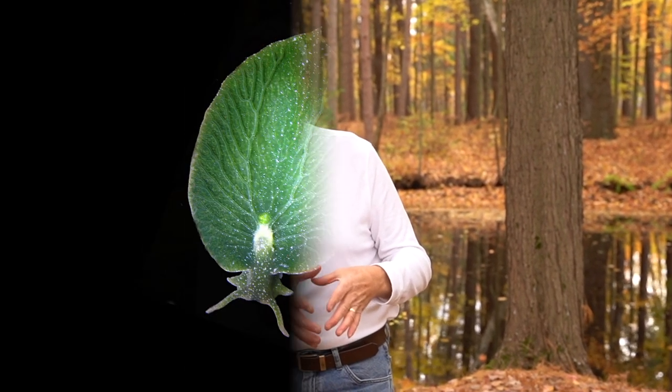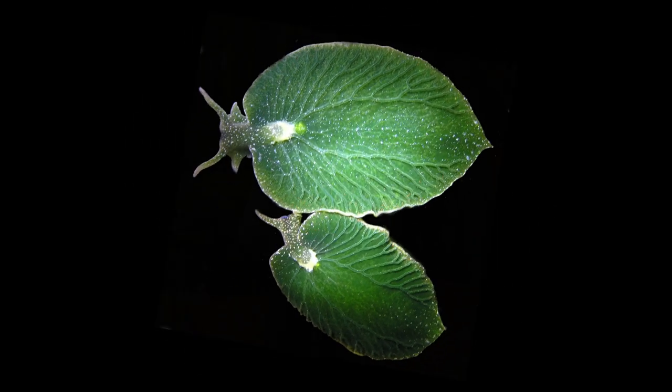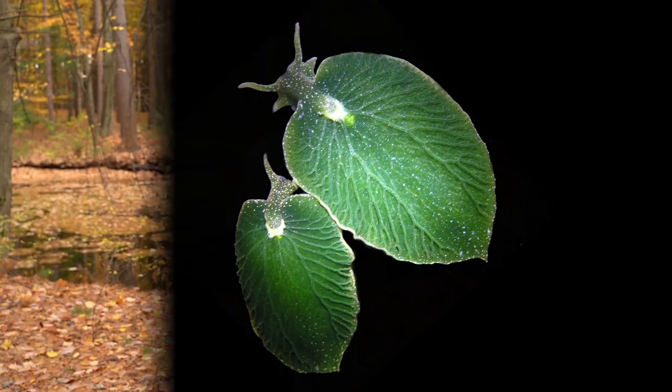Then as this young sea slug grows, it shapes its body to look exactly like a green leaf, and for the rest of its life it stays in the sunshine and uses the stolen sugar manufacturing plants — the chloroplasts it stole from the algae — to produce food for itself.